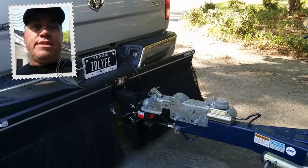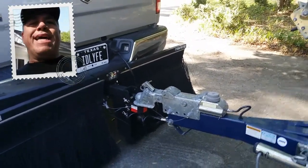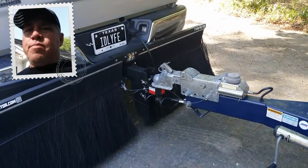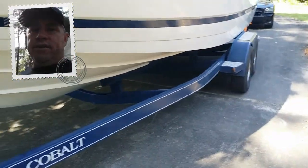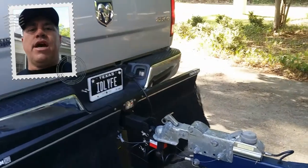Sometimes you're in a place and it's just not safe to pull the truck away from the trailer and back it up. With the Bulletproof Hitch, when you need to make adjustments, you just chalk the wheels, set your tongue jack, set your truck brake, make your adjustments, and you're good to go on the road.